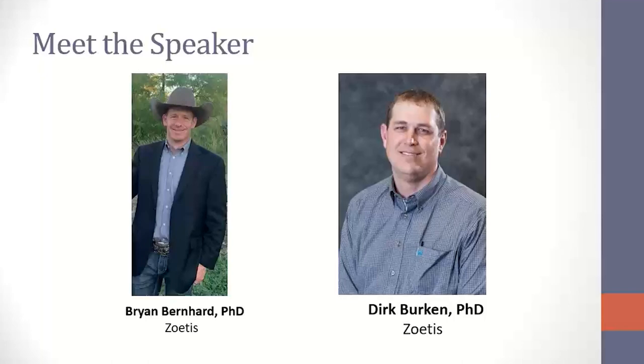Dr. Dirk Birkin is also a nutritionist with that Strategic Technical Services division. He serves Nebraska, Colorado, Kansas, and Missouri. He's in the part of central Nebraska that is not getting a lot of rain — his family has cattle and ranches there. He has a PhD in nutrition from University of Nebraska, Lincoln. These guys have the practical experience and also the technical expertise to share with us tonight.